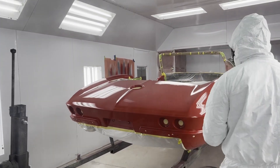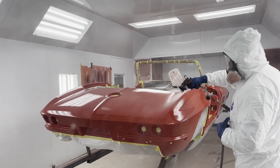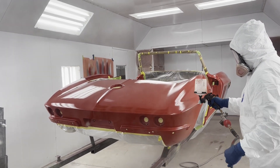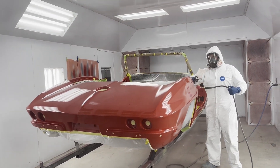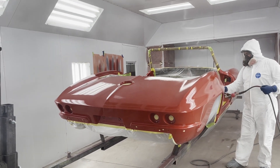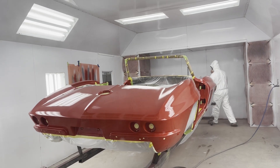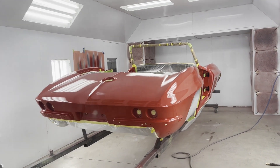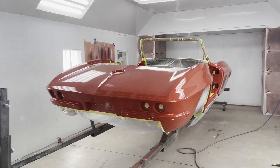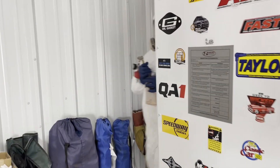Anyway, this is the third coat today on the body, and the final coat. Yes, you heard me correctly — the final clear coat. I can't even believe I said that. But guess what comes next? Cut and buff. Woohoo!